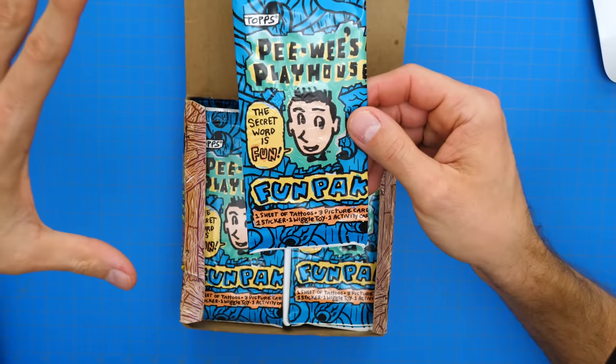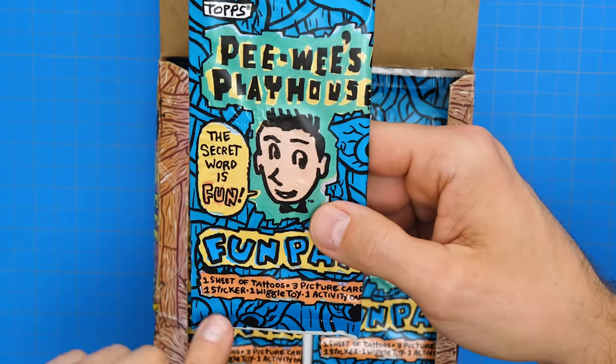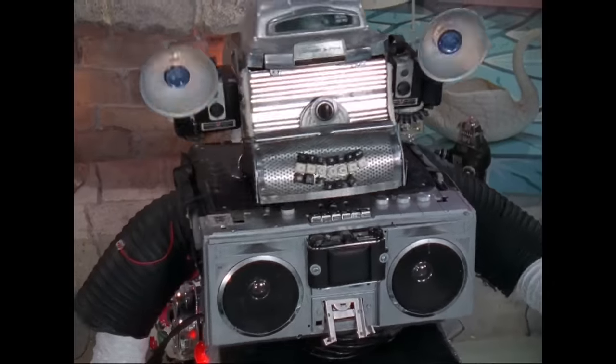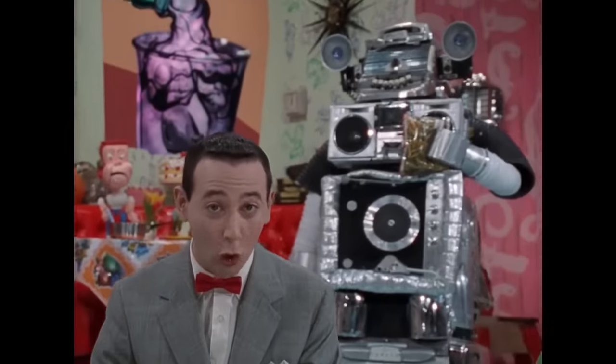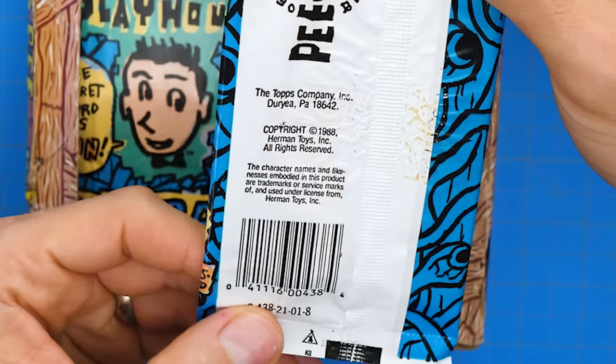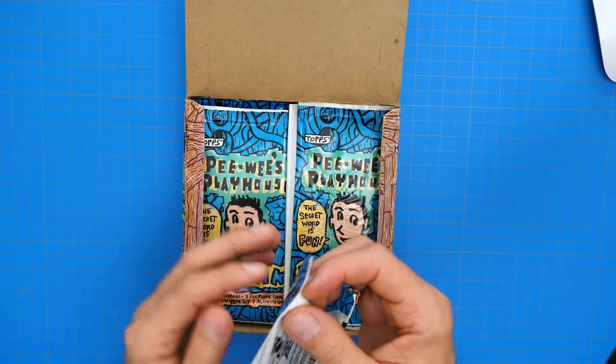These packs are not what I was expecting — they're kind of weird. It's not just cards. It says there's one sheet of tattoos, three picture cards, one sticker, one wiggle toy, and one activity card. The secret word is 'fun.' Pee-Wee's Playhouse was something we used to watch every Saturday morning. We'd be at school quoting it and trying to do our best Pee-Wee Herman voice. Part of the show was the secret word of the day, and whenever someone said that secret word, everybody had to scream real loud. Official Pee-Wee brand, the Topps Company, copyright 1988. So let's open these up and see if we can find ourselves a little flipbook animation.